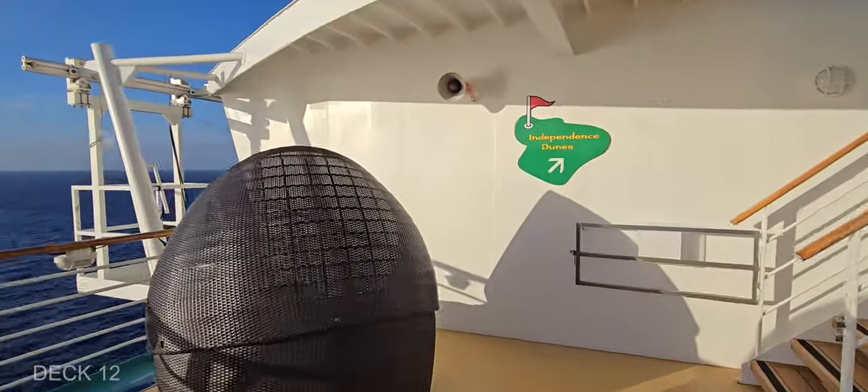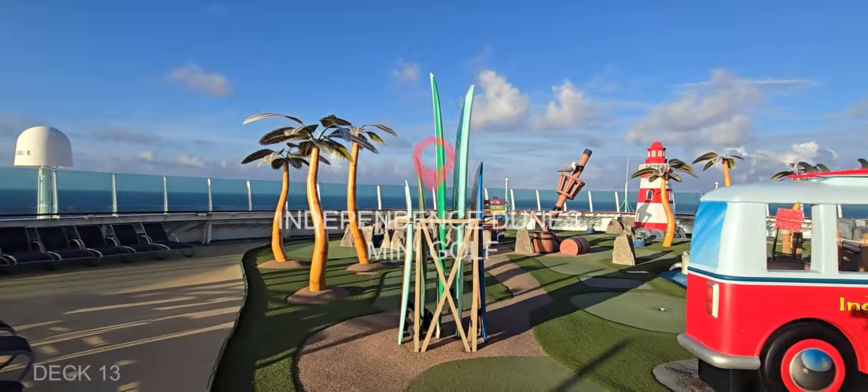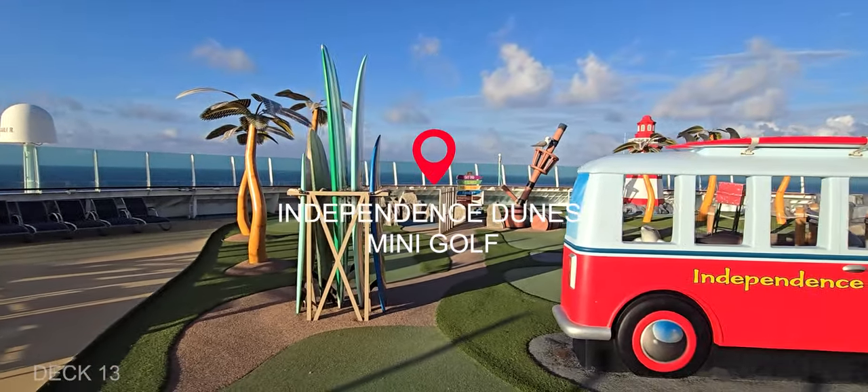At the front of the ship, we're going to head up the stairs again from Deck 12 to Deck 13. This is where their mini golf is, called Independence Dunes — a very cute little course.